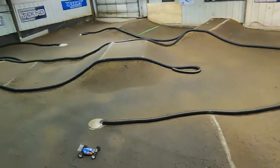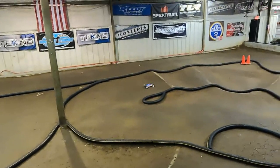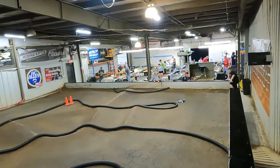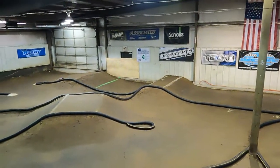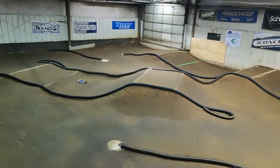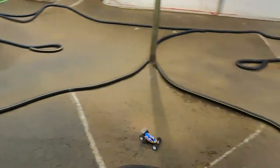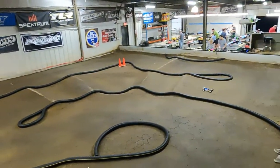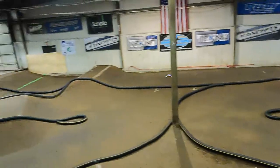All right, here goes Vanya's run on the Pro-Lines. Let him get around here to start it. Lap times: 34.6, 34.6, and 18.4.